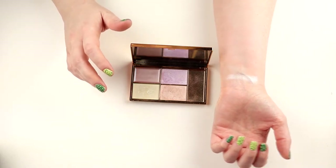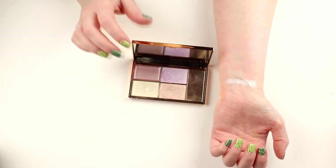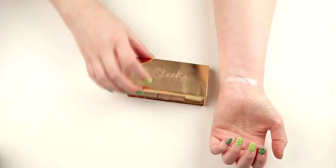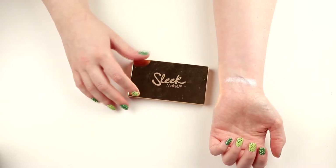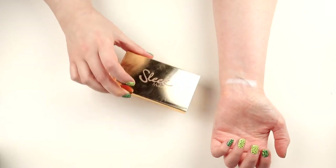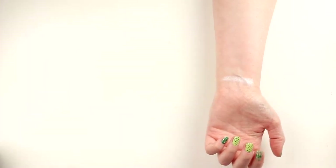This is a really good palette and I can recommend it. But I actually think it will leave my collection because I haven't used it for so long and it's kind of old, so I'm actually going to be decluttering this one.